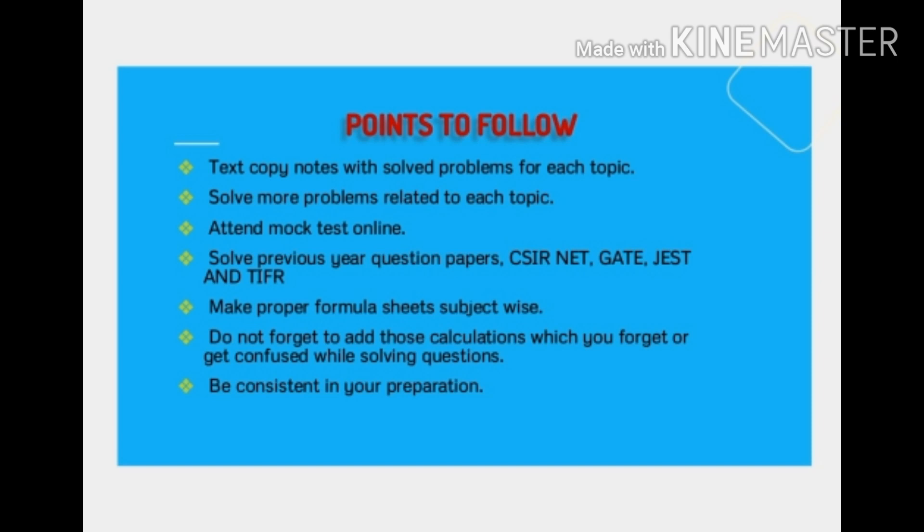Next, we should try to solve more and more past papers of CSIR NET examinations, JEST, TIFR, and GATE. This is very important — a minimum of five years' papers we should solve for a good hold in the subject.